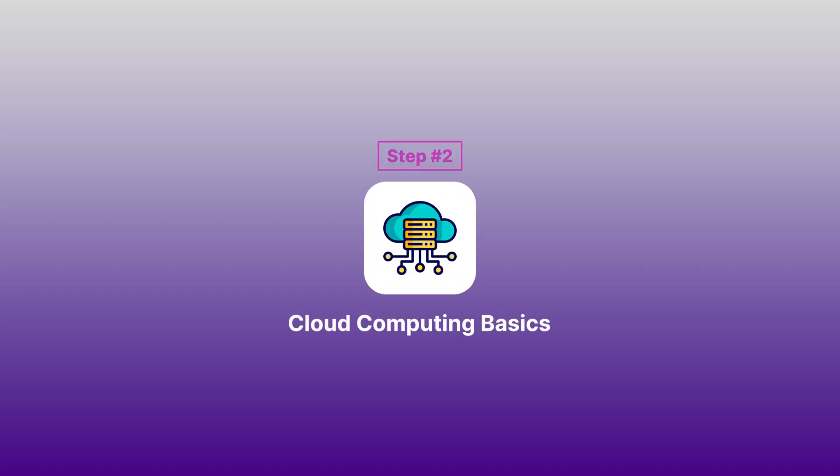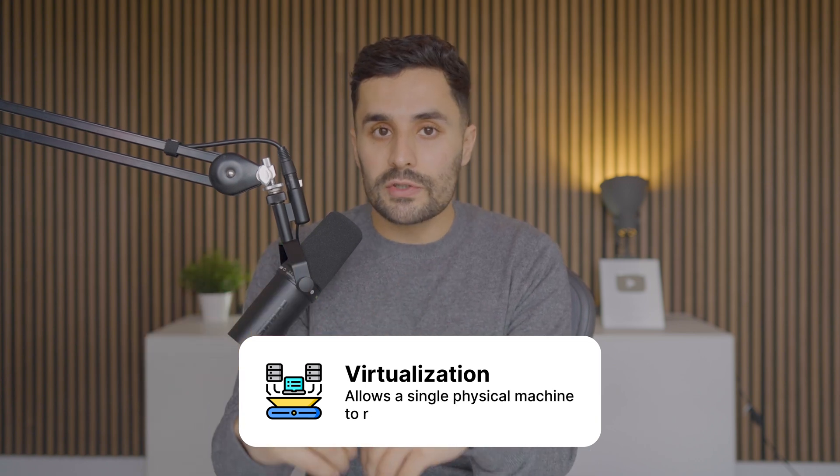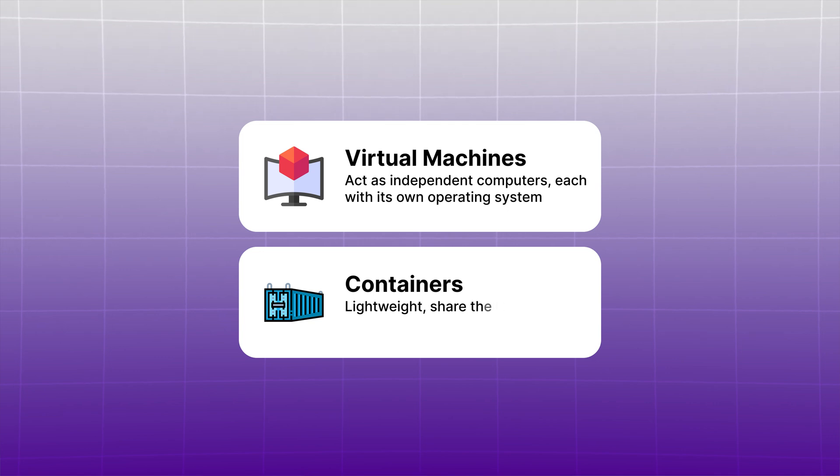Step two: learn three cloud computing basic concepts. Cloud computing relies on virtualization, which allows a single physical machine to run multiple virtual environments. In these virtualized environments, you'll often work with virtual machines and containers. Virtual machines act as independent computers, each with its own operating system, while containers are more lightweight, sharing the operating system but including only application dependencies. Each has unique security requirements, so understanding how to secure VMs and containers individually is crucial.